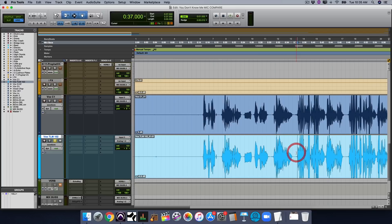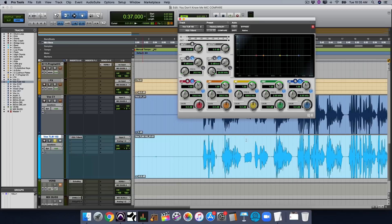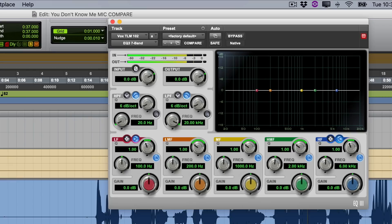Let's start with the TLM. I want to brighten it up a little. Using a stock EQ, I'm going to find around 6K and give it a little bump — about 4 dB. [Listening before and after.] That's a little cleaner. Let's also go down to the low mids and see if there's something I don't quite like about the TLM. Let's take a listen.